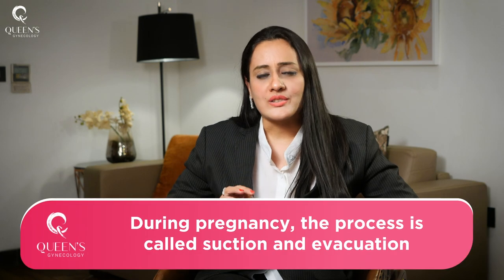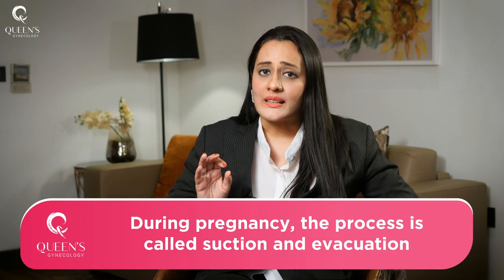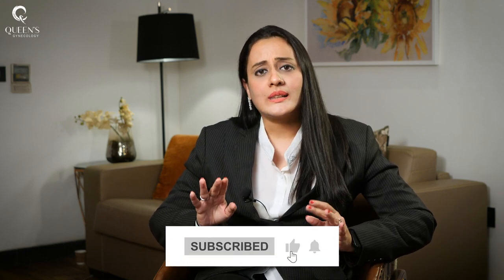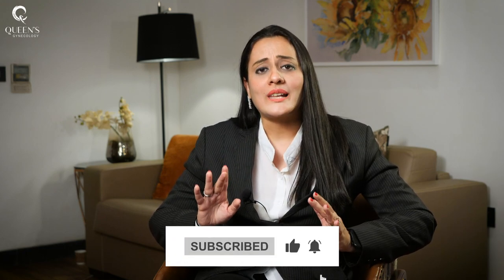If it is done in pregnancy, it is called suction and evacuation. Suction and evacuation is also a completely safe procedure, and usually in pregnancy we prefer to do it under ultrasound guidance.